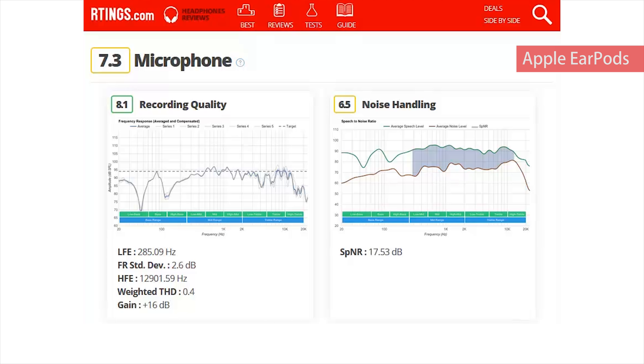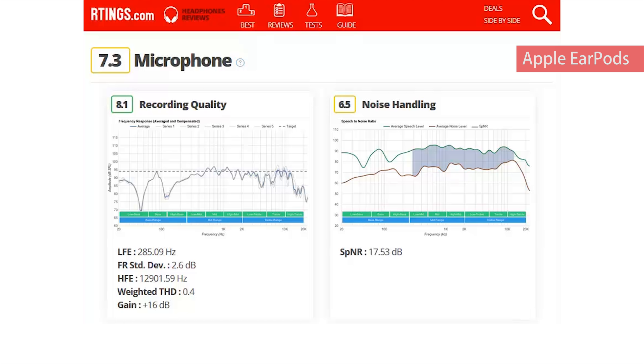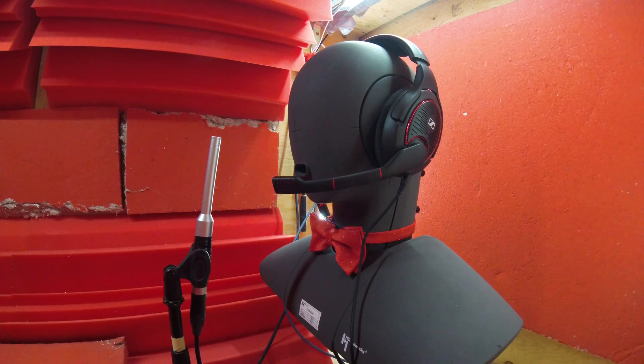The target for our recording quality test is the response of a calibrated measurement microphone placed 5 centimeters away from our dummy head's mouth. Based on that, we calculate low frequency extension, frequency response standard deviation, high frequency extension, harmonic distortion, and gain.